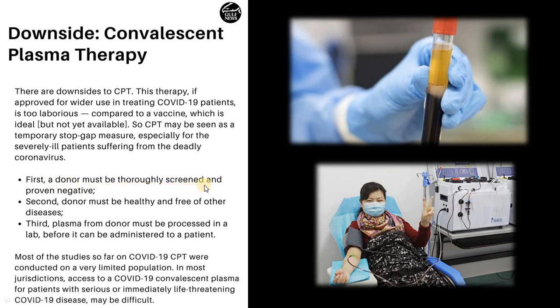First, a donor must be thoroughly screened and proven negative. Second, the donor must be healthy and free of other diseases. Third, the plasma from the donor must be processed in a lab before it can be administered to a patient. Most studies so far on COVID-19 CPT were conducted on a very limited population, and in most jurisdictions access to convalescent plasma for patients with serious or life-threatening COVID-19 disease may be difficult.